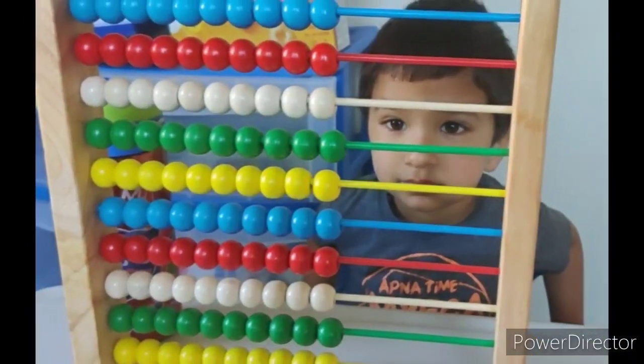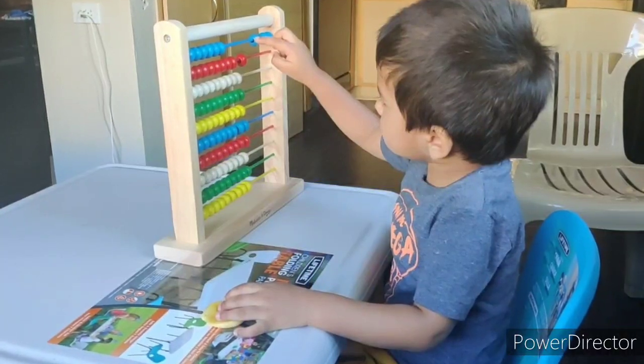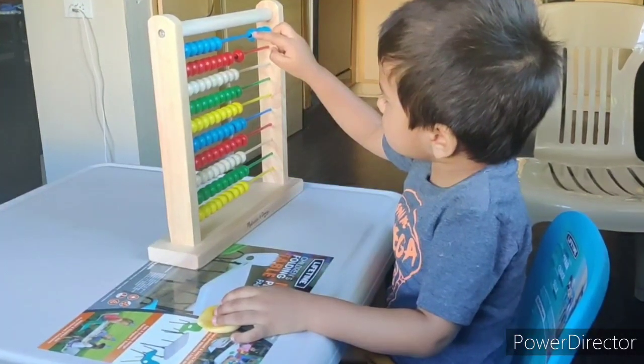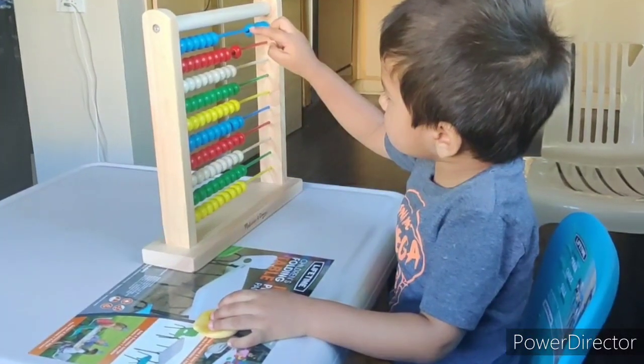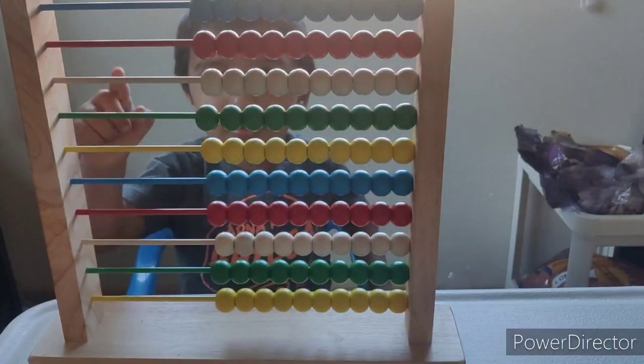Hello friends, welcome to Tried and Tested Sunday Toddler Series. In today's video we'll watch Adve learning addition through abacus as early as at an age of 33 months, along with lots of tips and tricks. So let's start!